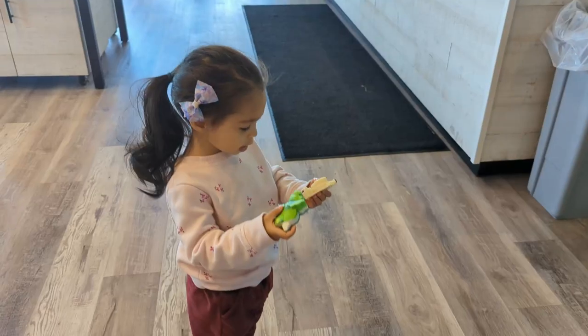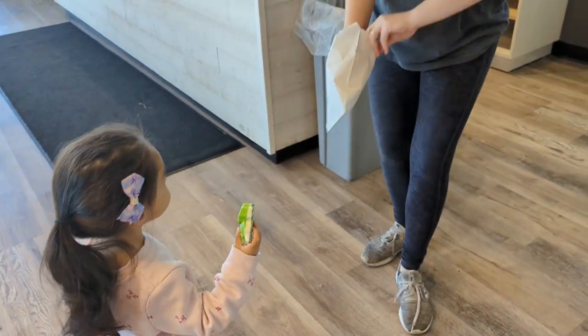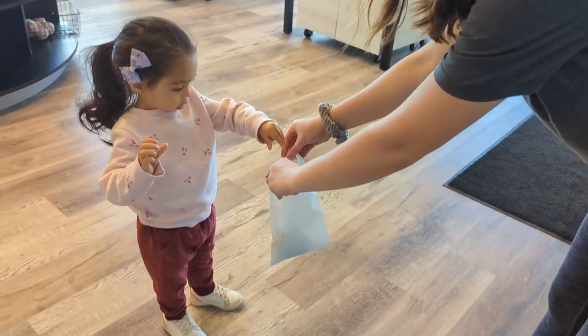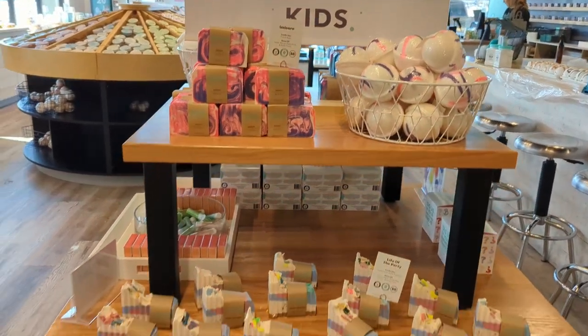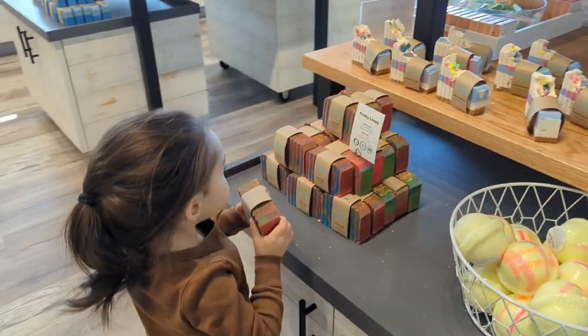My daughter has pretty much grown up in the store — she's about two and a half. Every time she comes in they'll give her little kid soaps, she can paint a little bath bomb, and all kinds of things. My daughter loves the store, they know my husband — you can tell how much I shop there. I absolutely love my local store.